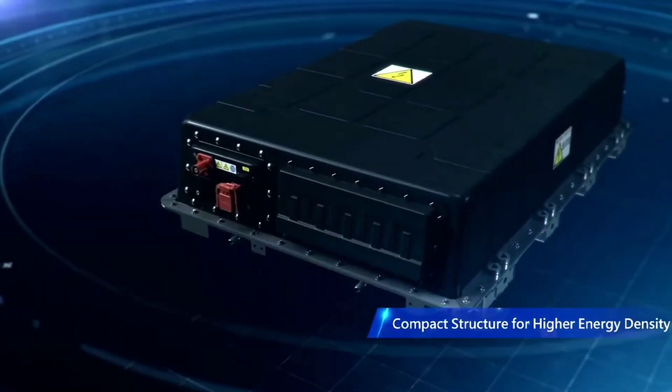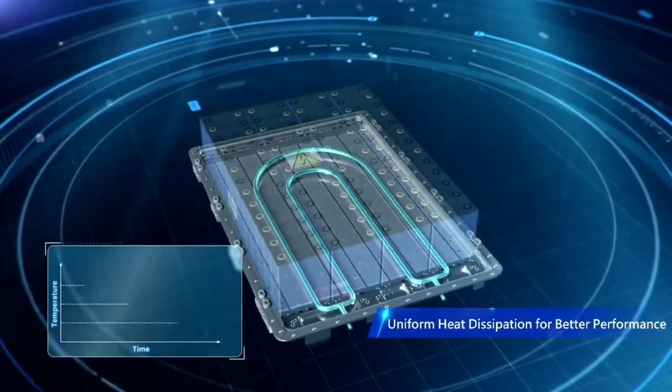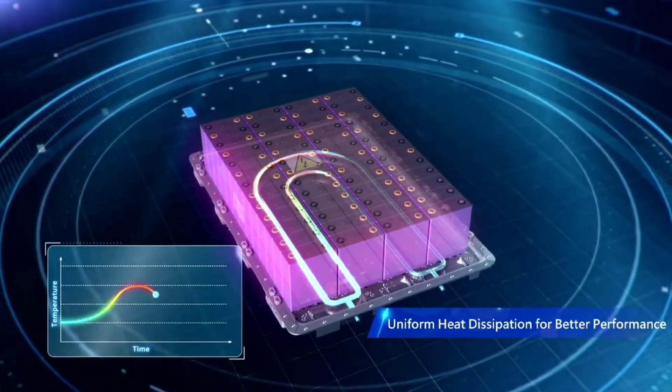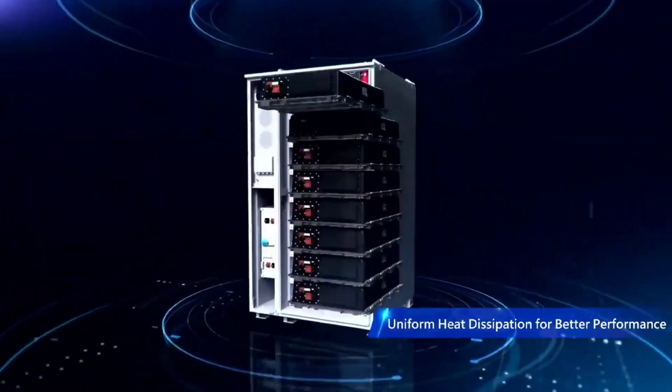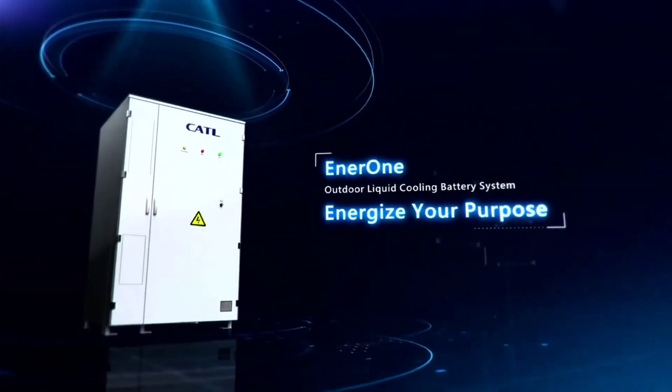Thanks to its exceptional safety performance, zero degradation over five years, and robust 6.25 MWh capacity, Tenor is expected to usher global energy storage technology into a new era of high efficiency and widespread adoption.